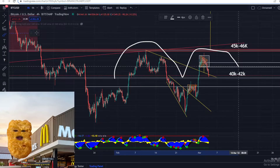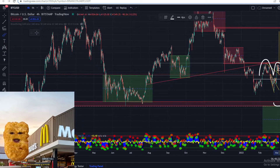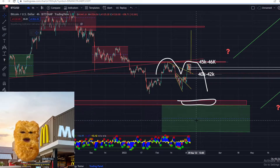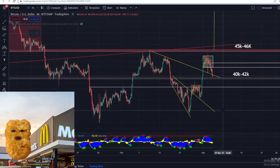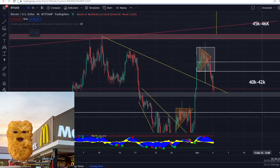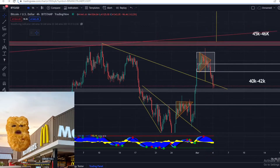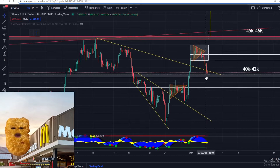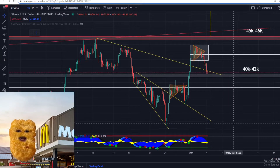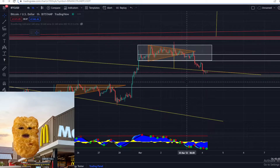If it rolls over, we can go set newer lows for Bitcoin and probably come tackle this resistance and support zone over here. So it's very crucial for us to hold the level where we are right now on the charts, which is the 40k level. I want to see a nice significant bounce from here to confirm the bullishness. If we lose this level, I do think we are going to be going for lower levels on the Bitcoin price.